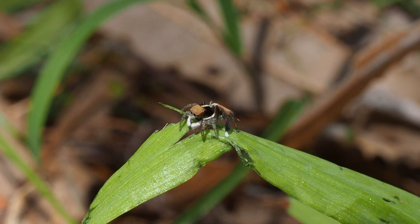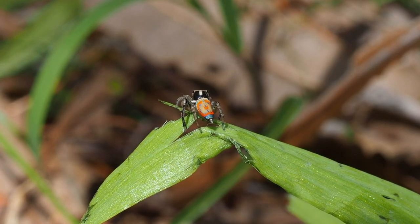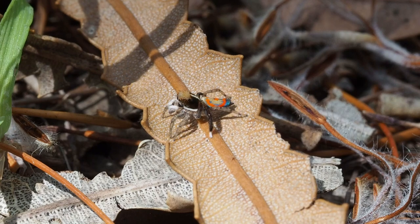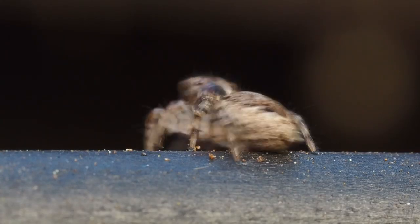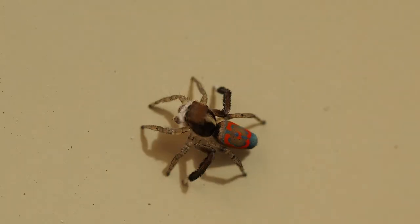The first species we're going to look at is the humble pav, Maratus pavonus. This is by far the most common species — east coast to west coast, anywhere you look you'll find these guys. They're common in all kinds of habitats, from backyards to lawns, native forests, and even in the house sometimes.